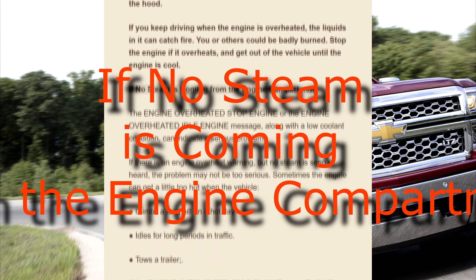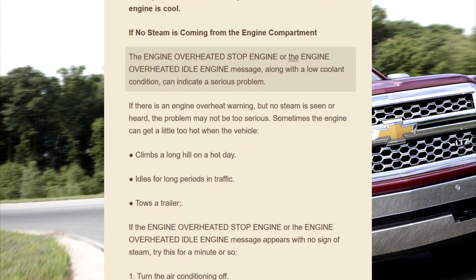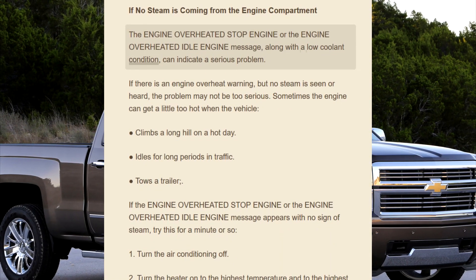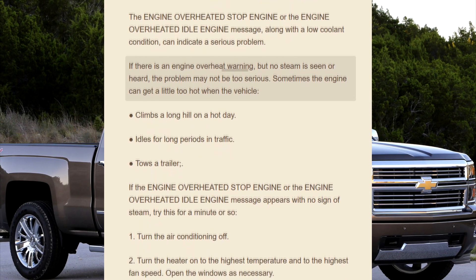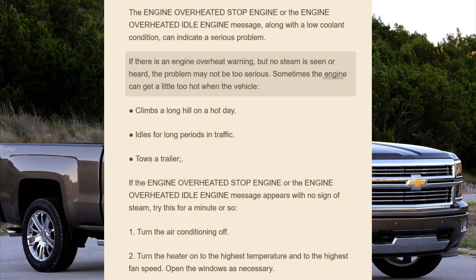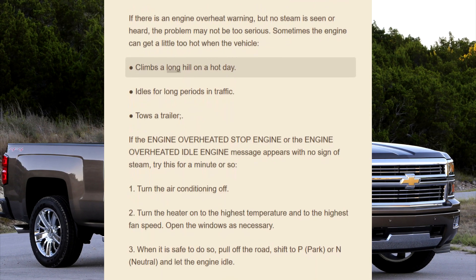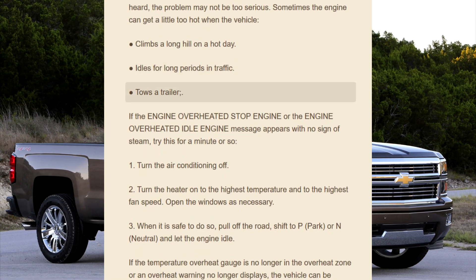If no steam is coming from the engine compartment, the engine overheated stop engine or the engine overheated idle engine message, along with a low coolant condition, can indicate a serious problem. If there is an engine overheat warning but no steam is seen or heard, the problem may not be too serious. Sometimes the engine can get a little too hot when the vehicle climbs a long hill on a hot day, idles for long periods in traffic, or tows a trailer.